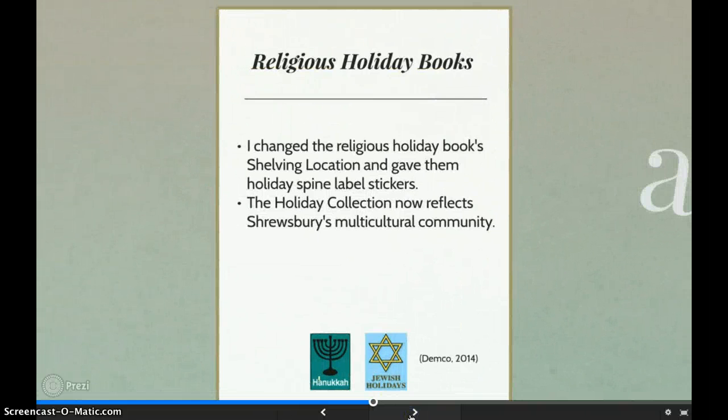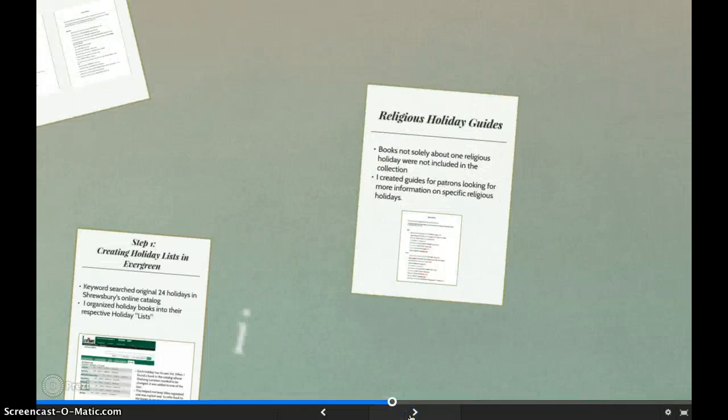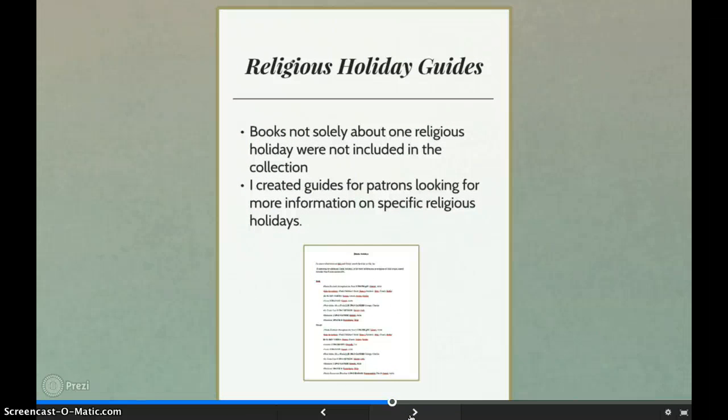Using the same logic I did with the other non-fiction titles, we decided to add the religious holiday books to the collection. Because the section now represents all the major holidays that are celebrated in the community, we feel the collection is now equitable. Some of the titles I came across in the religious sections cover two holidays at once. Because I couldn't choose which holiday trumped the other, these titles were left in their original location. For the Jewish, Hindu, and Muslim holidays, I created guides for patrons so they can find these materials in the general location without having to look them up in the catalog. They will also be able to easily see that the library has more information on the holidays when their holiday section has few titles or is empty.